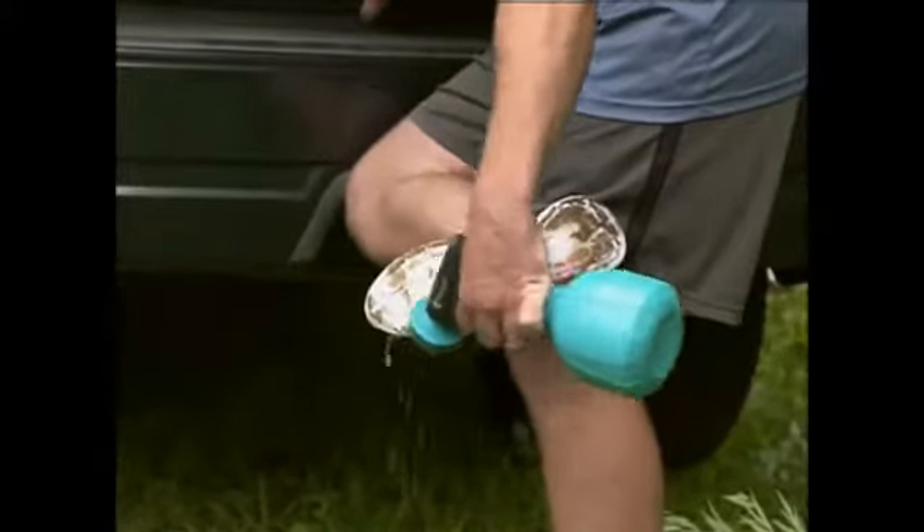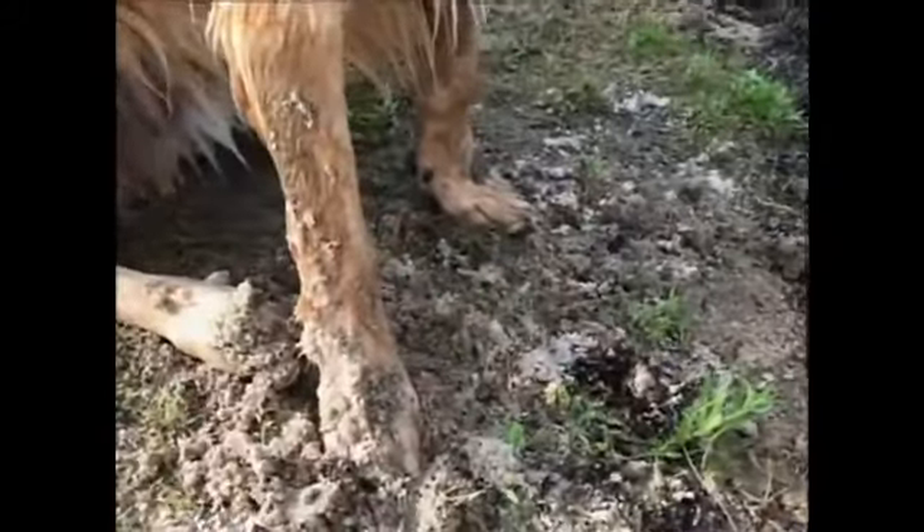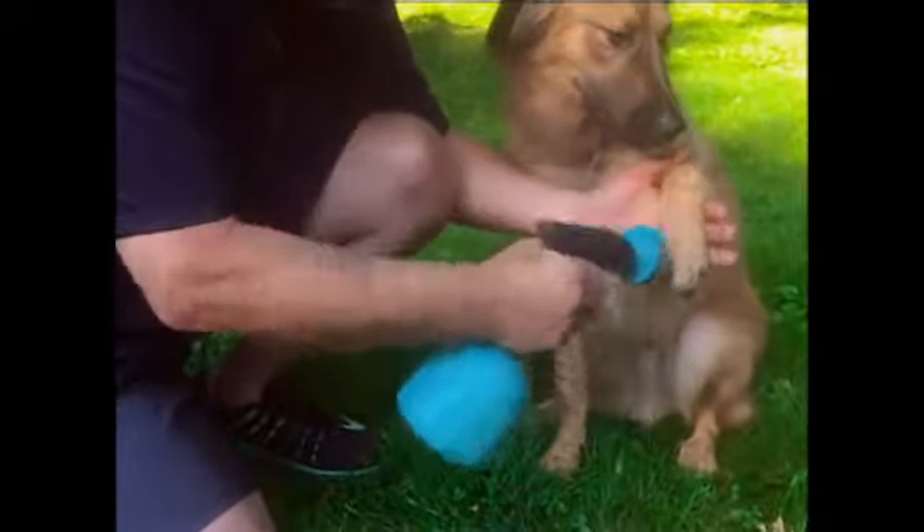Even great for your own shoes, too. Ryder loves the water, but his paws get covered in mud and sand. Now with Paw Shower, they're clean as ever, and I don't have to worry about my car.